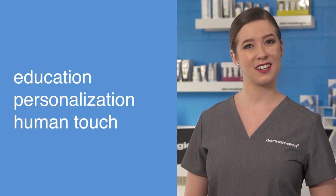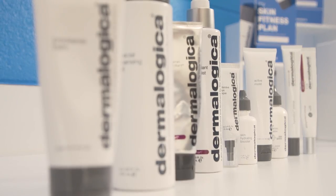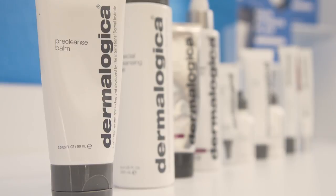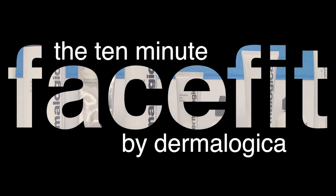Throughout this process you'll be seeing three common elements: number one, education; number two, personalization; and last but not least, that oh-so-important element of human touch. Face Fit treatments are ten-minute, ten-dollar services designed to give quick results in a short amount of time. This hip-to-hip service is perfect to perform out in the retail area — an amazing way to introduce new clients to skin treatments as well as introduce your savvier clients to new Dermalogica products. Think of it like fishing: you don't just sit in your boat and wait for the fish to jump in, you have to cast your line out there to catch them.